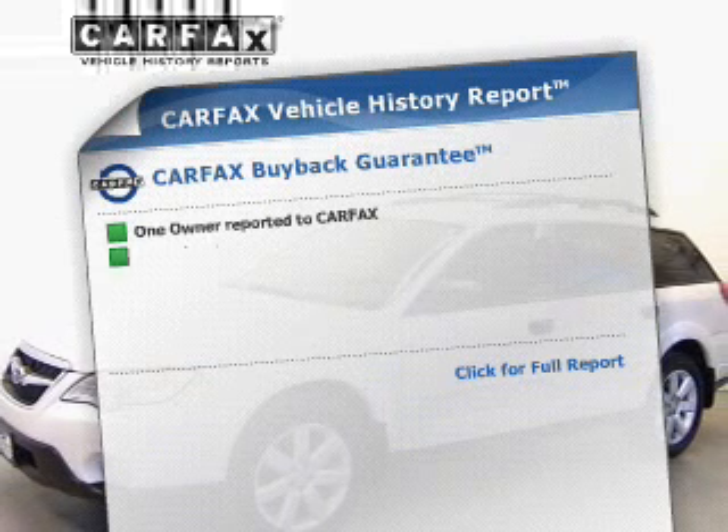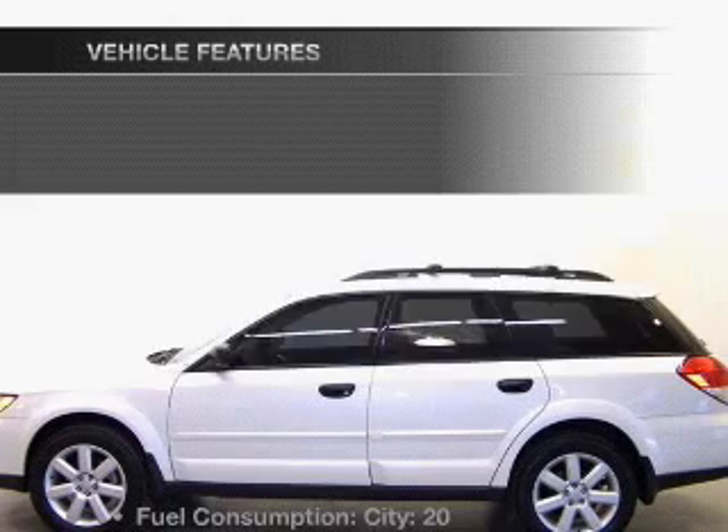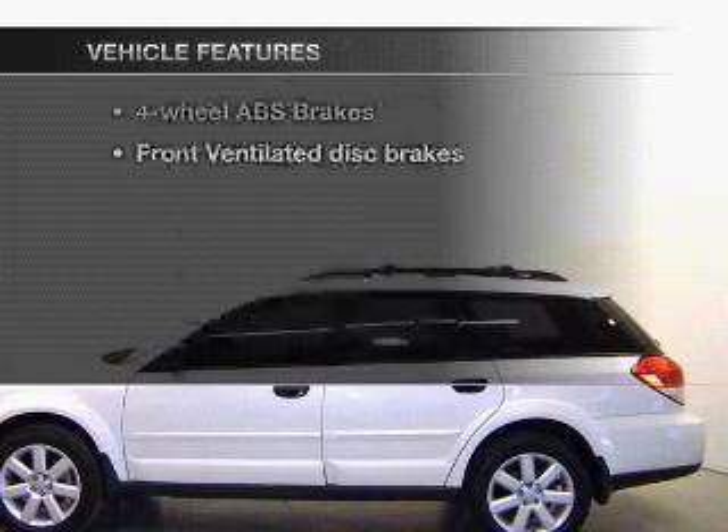An included Carfax vehicle history report allows you to purchase with confidence and the knowledge that your buy was a smart choice. Plus enjoy these notable features that are included in this vehicle.